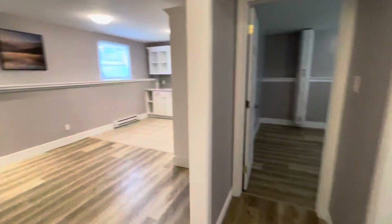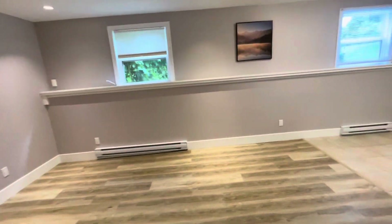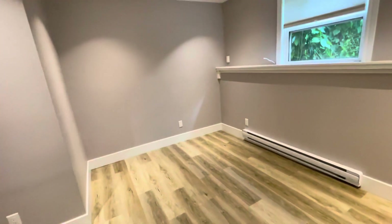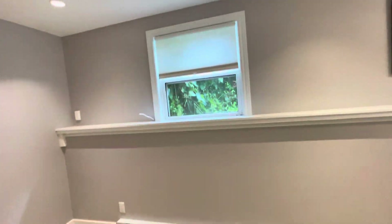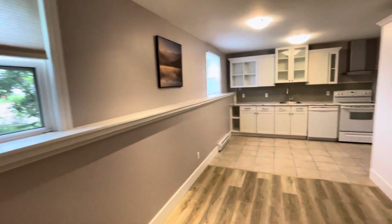As you come downstairs through this hallway, we have the spacious living area. Solid surface flooring throughout, great lighting, and large windows for lots of natural daylight.